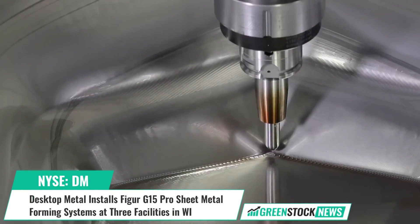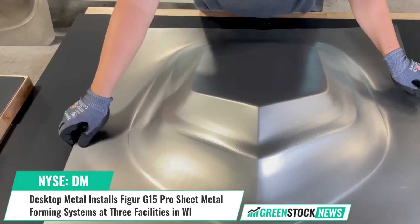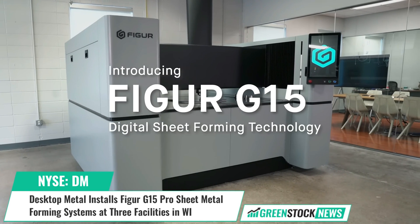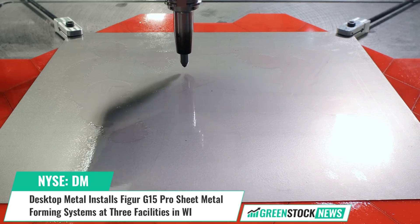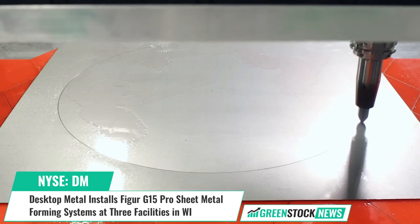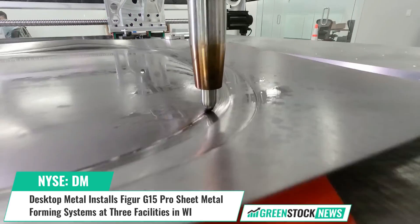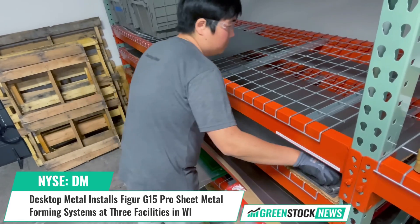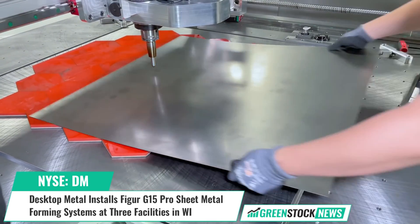Desktop Metal, a global leader in additive manufacturing, has announced the installation of four Figure G15 Pro systems with digital sheet forming technology at three manufacturers in Wisconsin. The Figure G15, introduced in 2022, is the first commercial platform to shape sheet metal directly from a digital file using a proprietary tooling system on an XY gantry, applying up to 2,000 pounds of force.